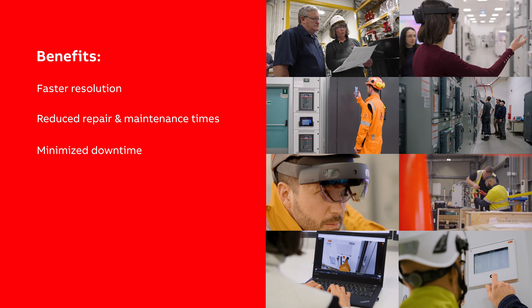Minimized downtime, avoiding costly disruptions. Practical, interactive assistance that's easier to understand and act upon. Lower carbon footprint and cost, by reducing the need for ABB service engineers to travel to customer sites, ultimately resulting in better productivity and efficiency across the site.